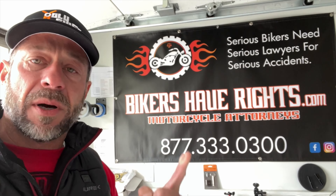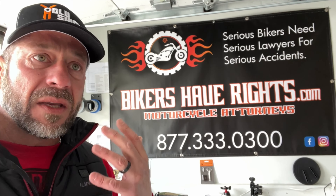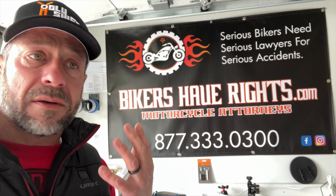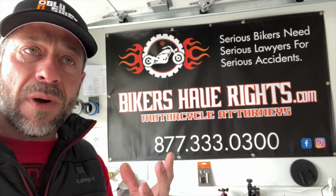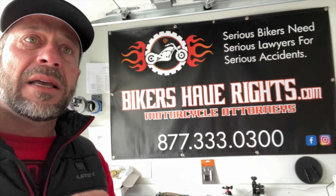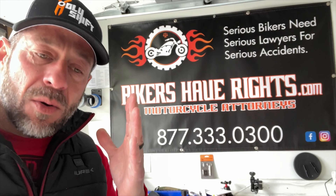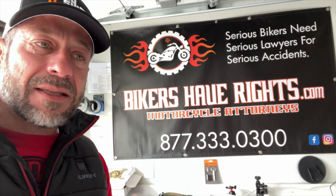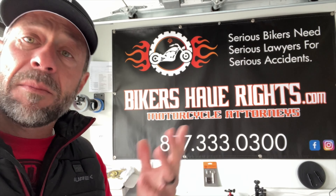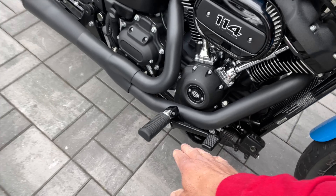I really wanted to mention something quick — if you guys ever need a motorcycle injury attorney, reach out to my buddy Brad over at BikersHaveRights.com. The phone number is right there. If you're ever injured on a motorcycle, get a speeding ticket, or don't think you have proper insurance coverage, he will help you out. That's what he specializes in — motorcycle injury cases or speeding tickets. Keep that number in your pocket — you might need it one day.